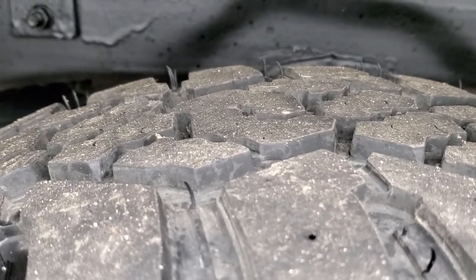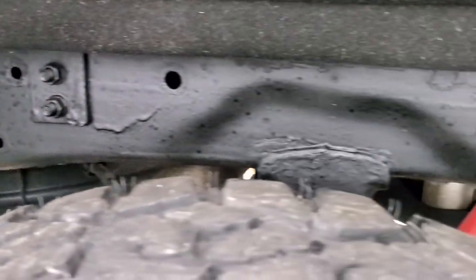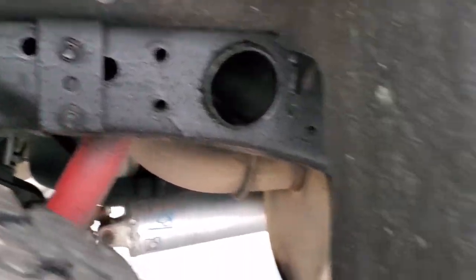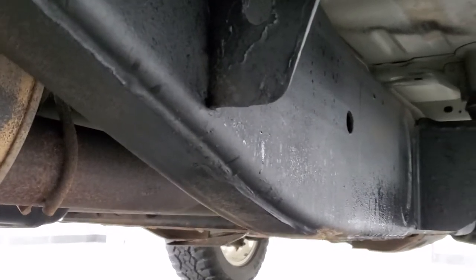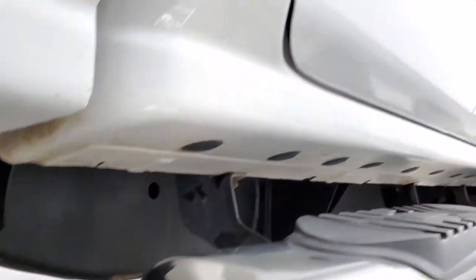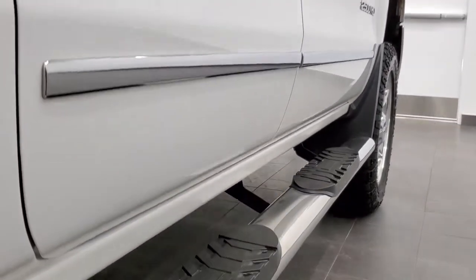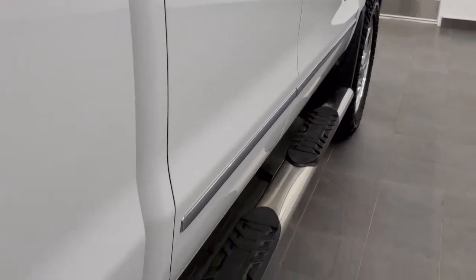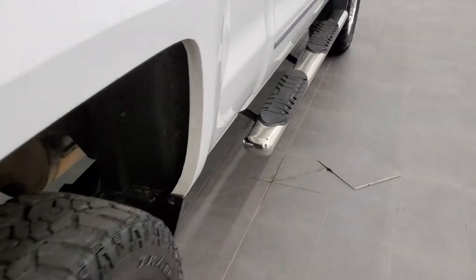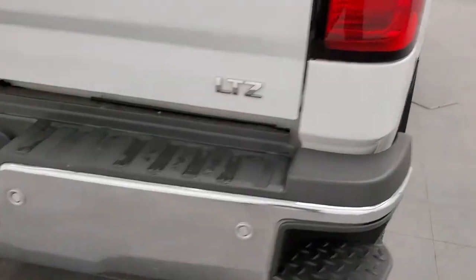Back tires have just as much tread as the front tires, and the frame and underbody is in pretty nice shape. It does look like it has been undercoated — I don't think we did it here at our shop, but somebody undercoated it. Frame and underbody looks pretty good, and the lower rockers all look really good on this truck — I didn't see any corrosion or anything starting. It has some aftermarket chrome step bars and Z71 stickers on the back.